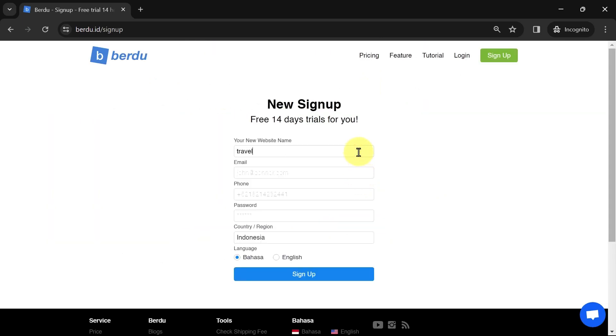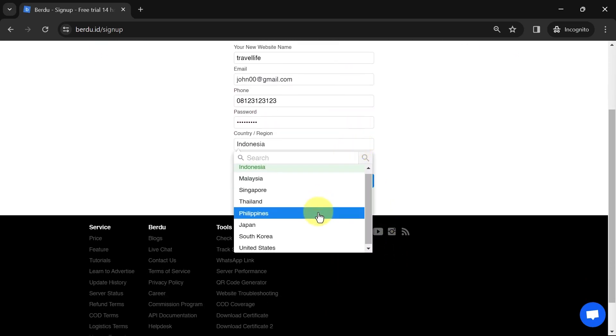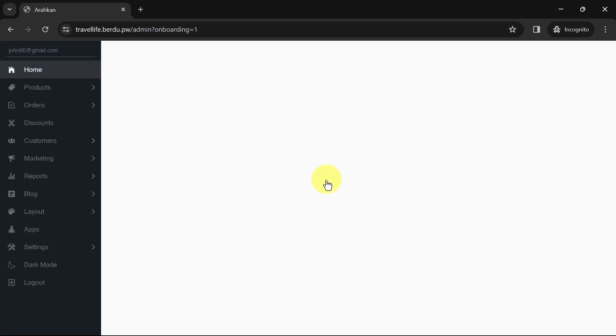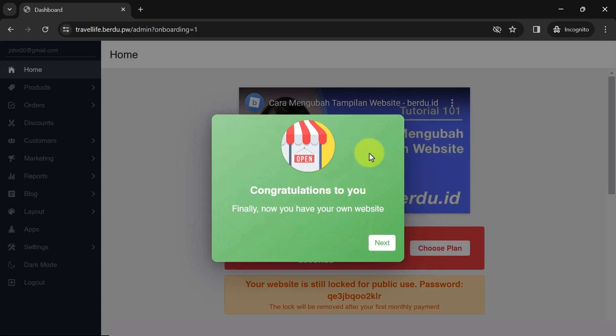Next, sign up by entering your desired website name, email, phone number, and password. In this step you will be directed to your website dashboard on Burdu. A pop-up message like this will appear — just click Next.